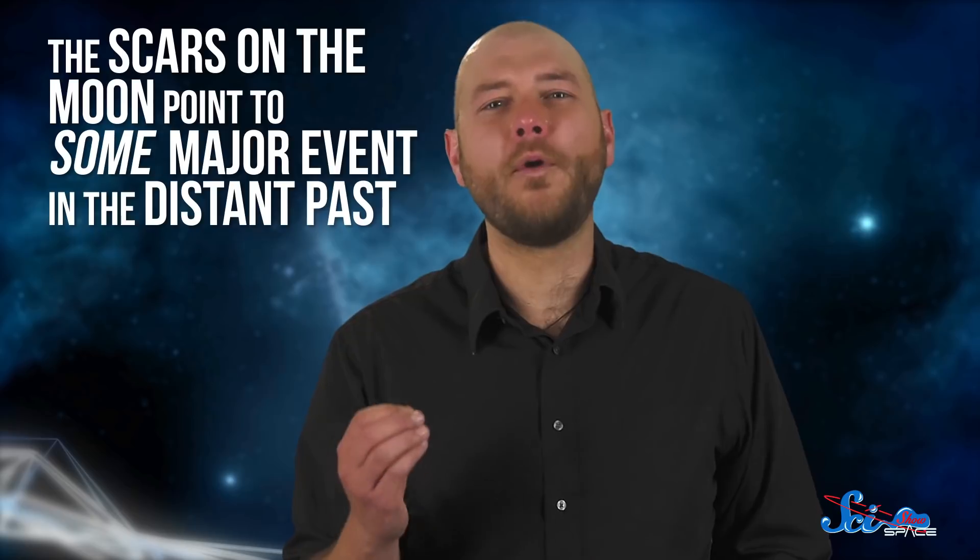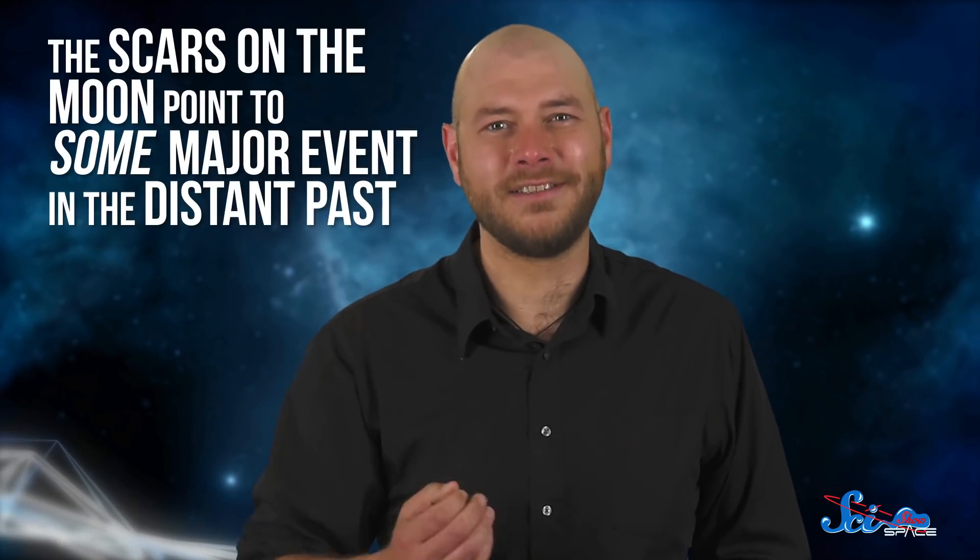Scientists still don't know exactly what happened 290 million years ago, but one idea is that the sudden bombardment might point to large collisions in the asteroid belt between Jupiter and Mars. Whatever it was, the scars on the Moon point to some major event in the distant past. And figuring out what it was would help us continue to understand how the solar system has changed over its lifetime.